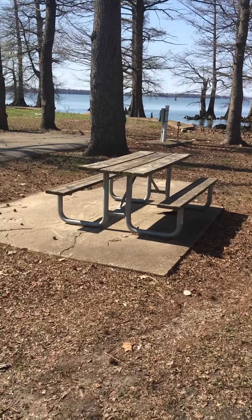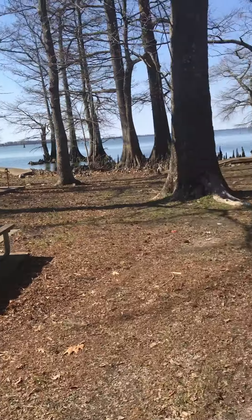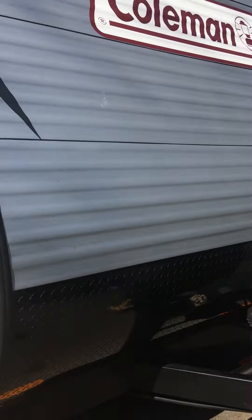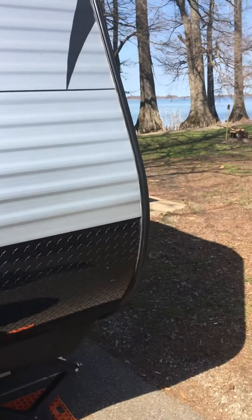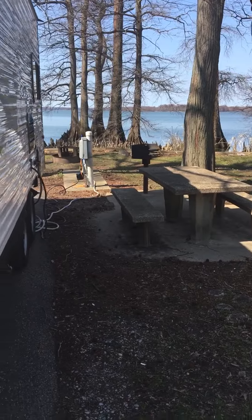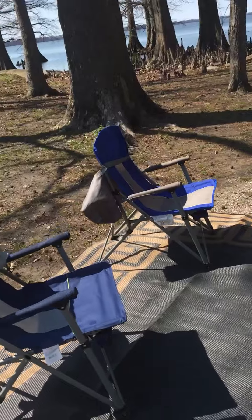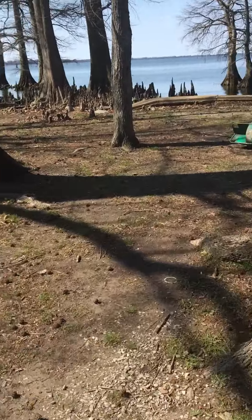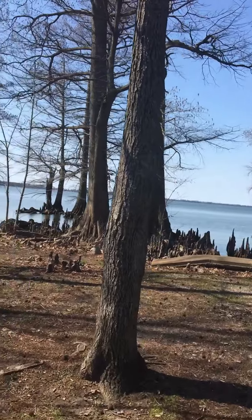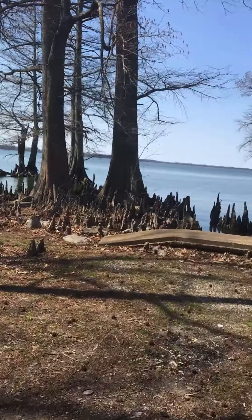I guess we can use this picnic table. Nobody's going to be in that site — I think it is occupied — but for whatever reason they've got the table and the grill on this side. It's kind of weird. And then if you come back here, you do kind of have a pretty cool view of the lake.